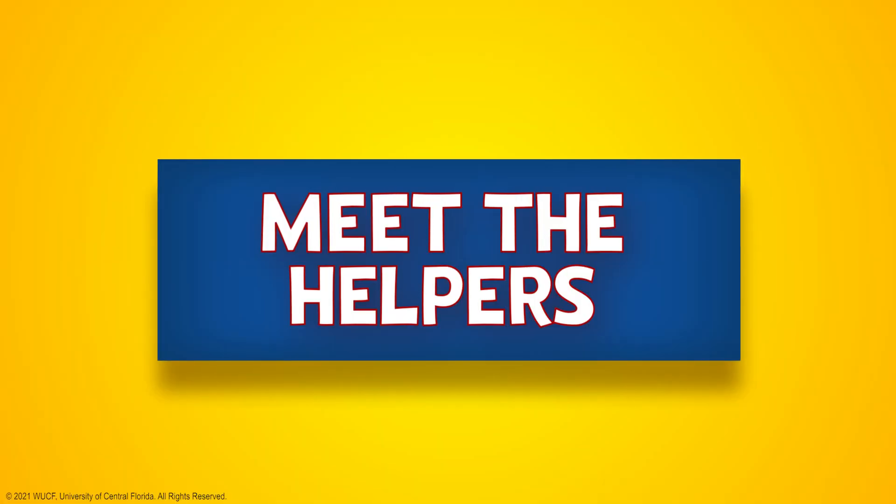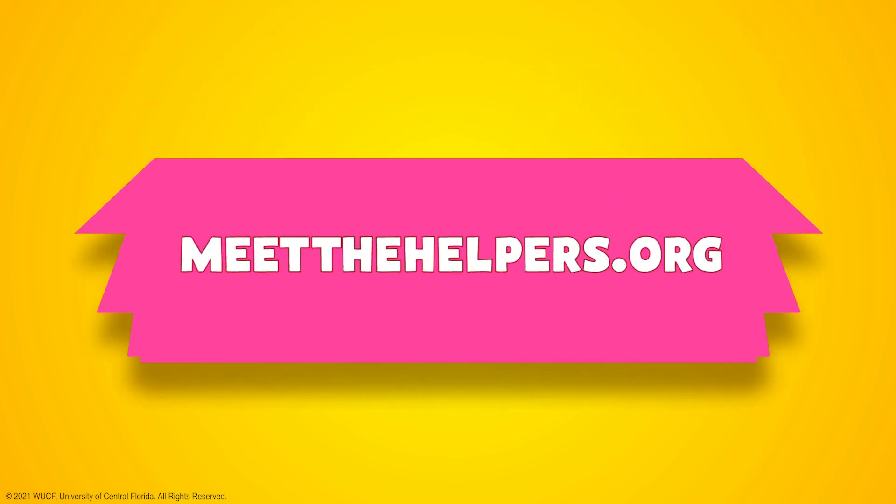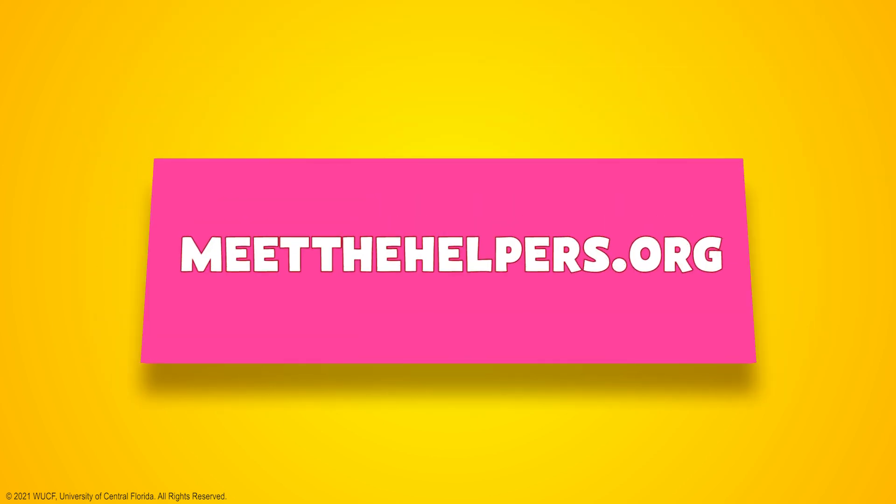I like my job because I get to discover new things about our world. Scientists are important helpers in our neighborhood because we help find ways to improve the world around us. To meet other helpers in our neighborhood, go to meetthehelpers.org.